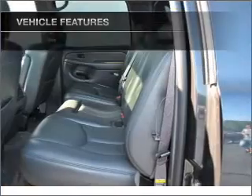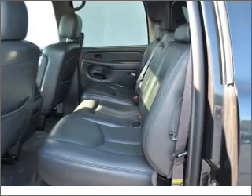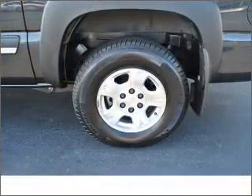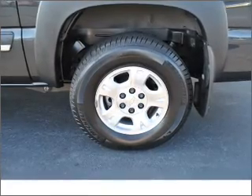Air conditioning. Power door locks. Power windows. Power steering. Cruise control. Power mirrors. An alarm system. An AM-FM stereo with a CD player. An adjustable tilt steering wheel.